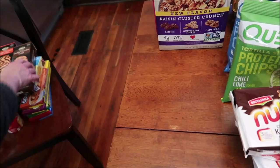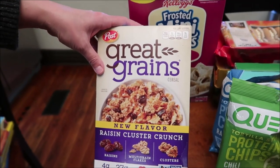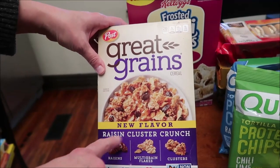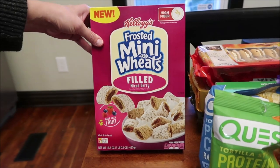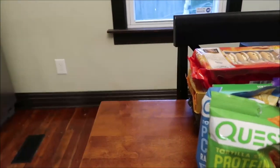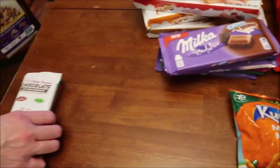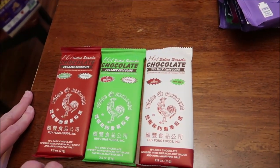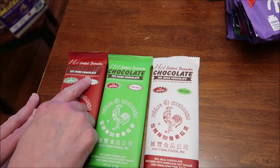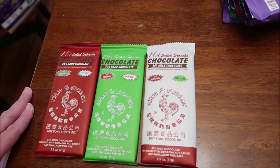Then I have two cereals I've been looking for in our area and couldn't find at our stores. This is a Post Great Grains new flavor — raisin cluster crunch. And this is the frosted mini wheats filled with a mixed berry. And then we have some Sriracha chocolate — with 55% dark chocolate, 70% dark chocolate, and 36% milk chocolate. I thought those would be fun to try — I've never seen those before.